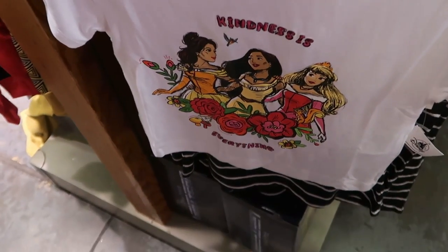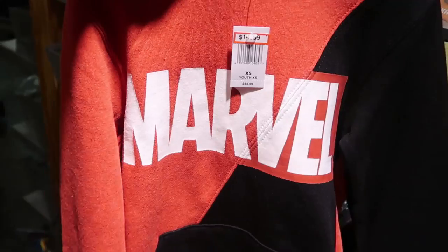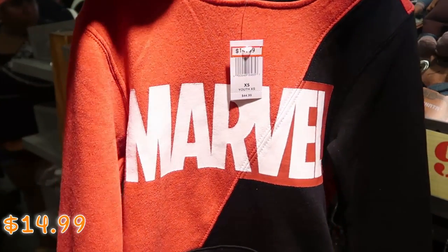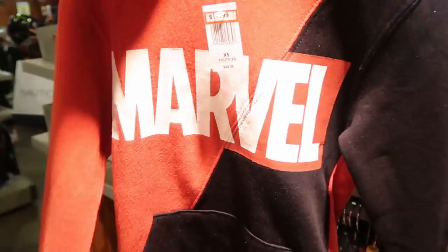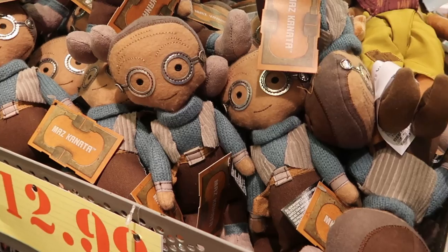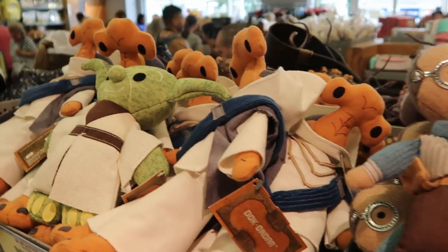Then they have a new shirt — 'Kindness is Everything' with all the different Disney princesses, $12.99 from $27. Over in the little boys section they have a really nice Marvel pullover hoodie — $14.99 marked down from $45, with great color contrast. Right above those are the Maz Kanata plushies from Star Wars Galaxy's Edge, $12.99 from $22.99. These plushies are seriously something else.